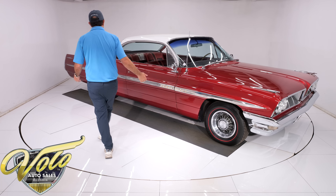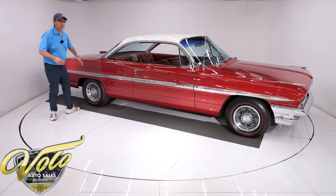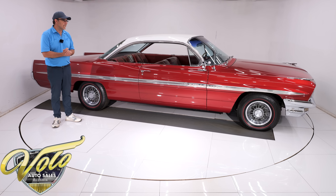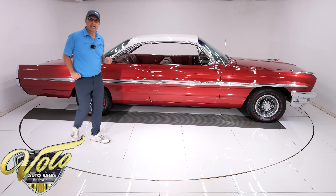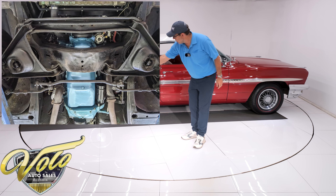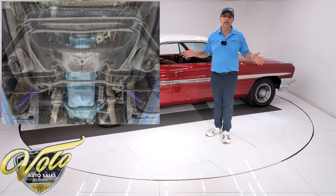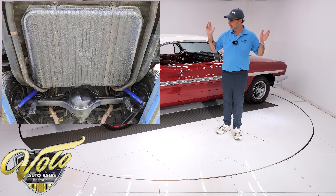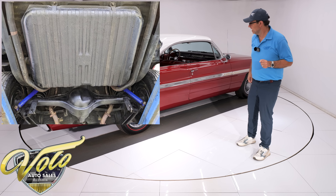This has never been body off frame restored. It's just a really nice survivor car that's been painted and maintained and restored as needed. The underside of this car has zero rust. The floors, the braces, the rockers, even the lower inner quarter panels looked like all bone dry original metal — no cuts, patches, or rust repair. Rock solid metal.